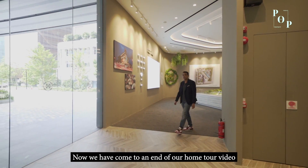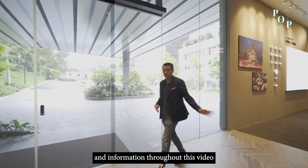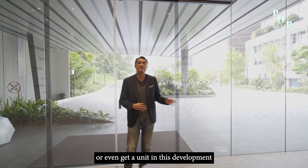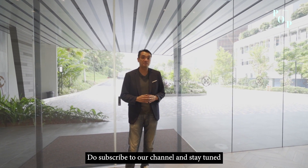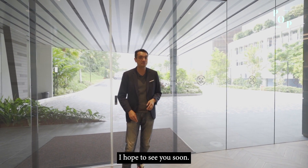We've now come to the end of our home tour video. I hope you've fallen in love with Blossoms by the Park just like I have. I hope the information shared throughout this video helps you make an informed investment decision, or even to secure a unit for your own stay with family and loved ones. Do subscribe to the channel and stay tuned for our next POP Discovery series. Give me a call to view the actual unit — I hope to see you soon. Ciao!